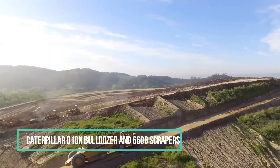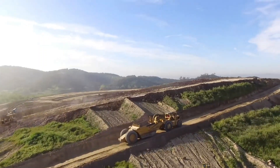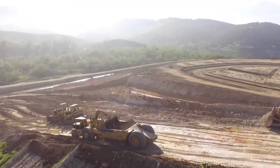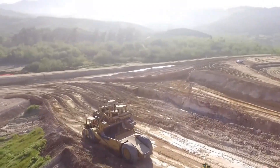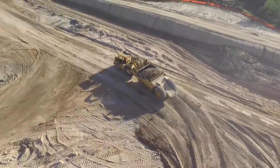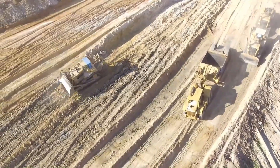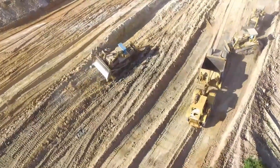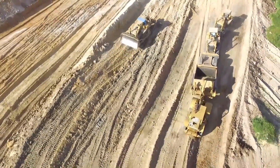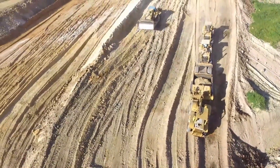Caterpillar's D10N Bulldozers stand as true giants in the construction industry. These colossal machines are driven by V12 engines that deliver an astonishing combination of power and efficiency. Their primary objective is to tackle the formidable task of shifting and pushing vast amounts of earth, rocks, and various construction materials. When teamed up with the 660B Scrapers, the process of material transportation becomes considerably more manageable, allowing materials to be efficiently deposited at the precise location where they are needed. Together, the D10N Bulldozers and 660B Scrapers form a formidable duo in the construction world.